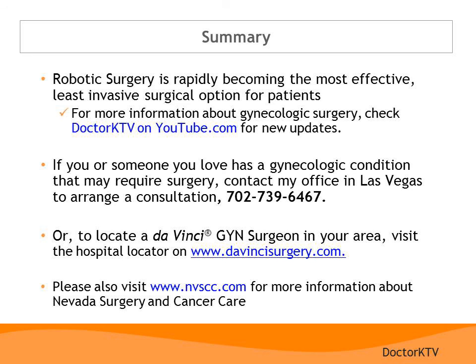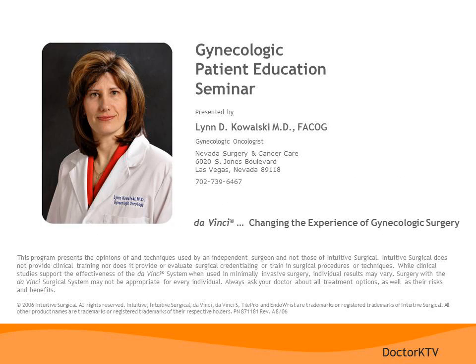In summary, robotic technology has revolutionized gynecologic surgery. For more information on da Vinci surgery, visit davincisurgery.com. If you or someone you love has a gynecologic condition that may require surgery, feel free to call my office to arrange a consultation. My practice is limited to taking care of women with gynecologic cancers or complex gynecologic conditions requiring surgery. To locate a da Vinci surgeon in your area, visit the Surgeon Locator on davincisurgery.com. Also, check out Dr. K TV, the YouTube channel for my practice, which includes new updates and educational videos. I appreciate you spending time with me today — I hope this program was helpful and stimulates you to think about different options available to you. It is important to ask questions, be involved, and work with your doctor to find the surgical approach that is best for you.